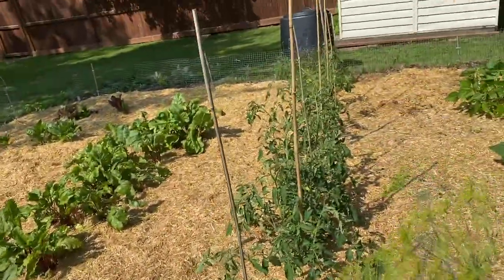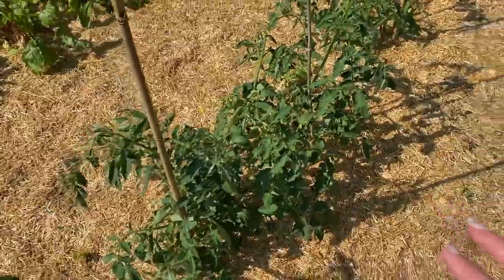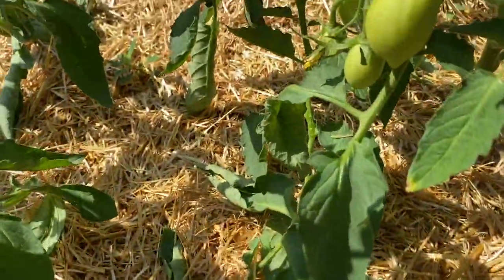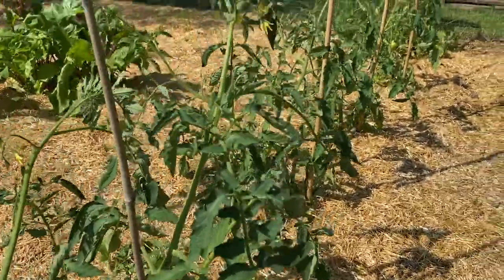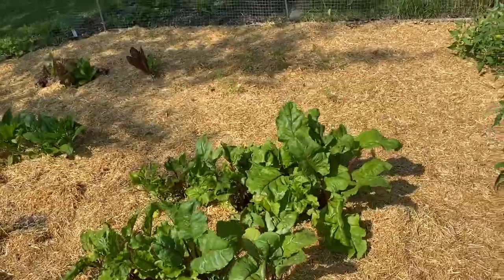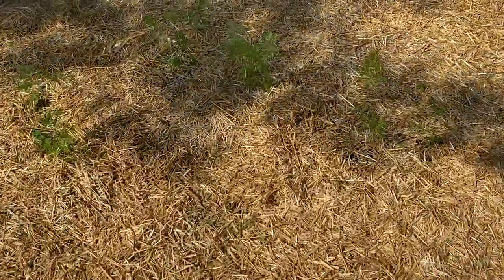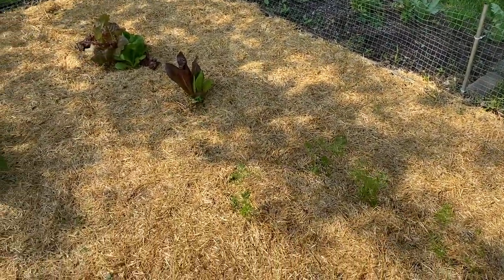Down this row here is tomatoes — they're all the same type: Roma tomatoes. I started these by seed. We've already got some forming here. Nothing ripe yet but they're coming along, so I'm really pleased with that. In here we have beets, and then the carrots that we planted really did not work out this year — there's only a few. That's okay because last year we planted a ton of carrots and we just didn't know what to do with them all.